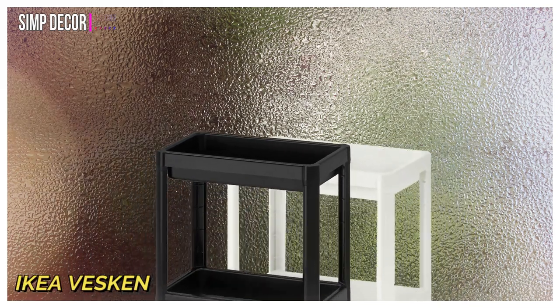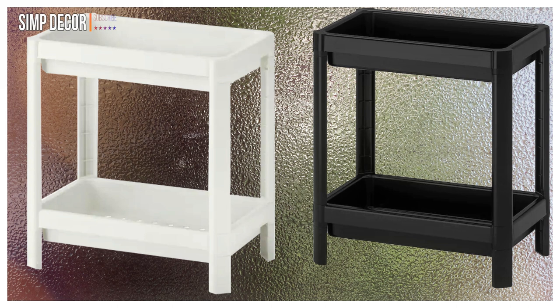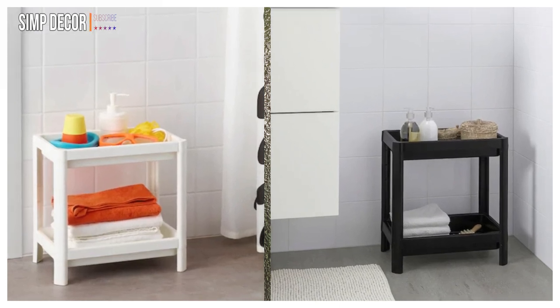2. IKEA Veskin Shelf Unit. This lightweight shelf unit can fit in compact spaces. It measures 14.2 x 9 x 15.75 inches and is made of recycled plastic.